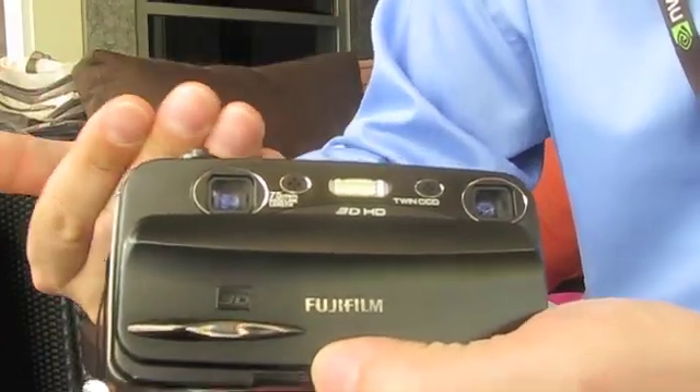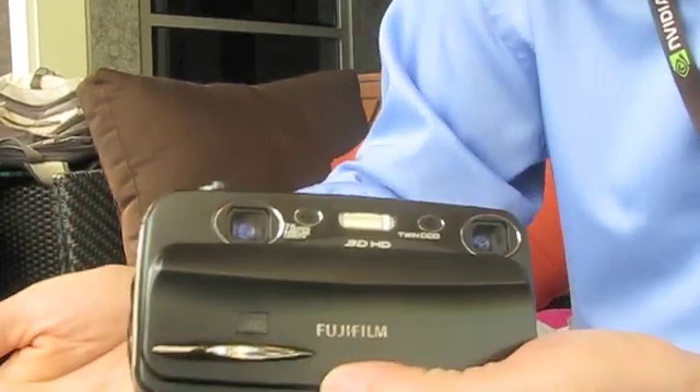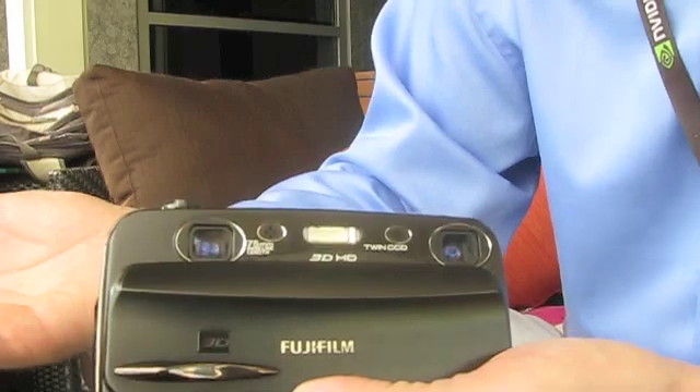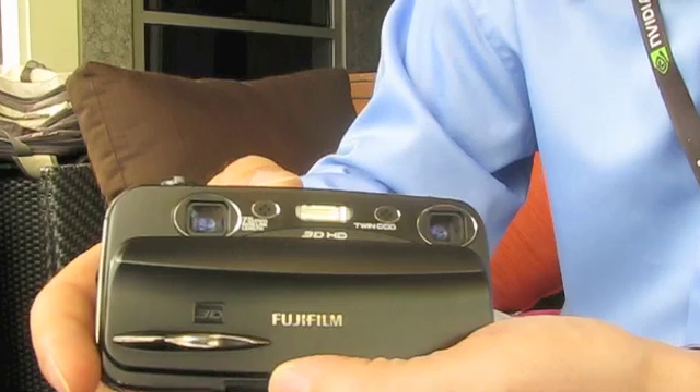This is a $499 solution that is the second generation of the first consumer 3D cameras released on the market. It's called the Fujifilm W3.